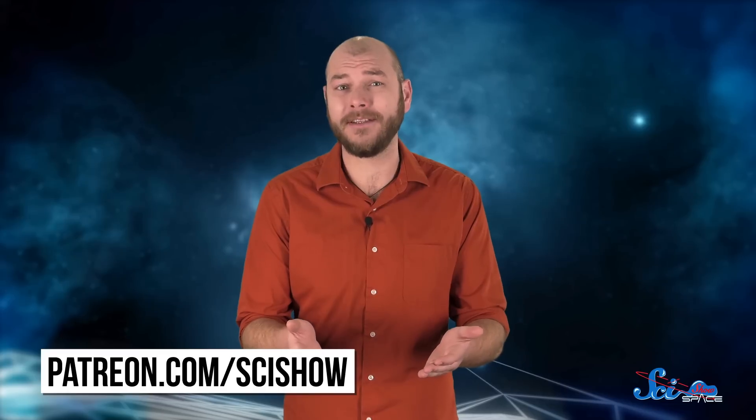So bringing back rocks from the surface of the moon was more than just incredibly cool. It changed how we study the entire solar system, and taught us a lot about how the moon formed in the first place. Thanks for watching this episode of SciShow Space, and thanks especially to our patrons on Patreon, who helped make this show possible.